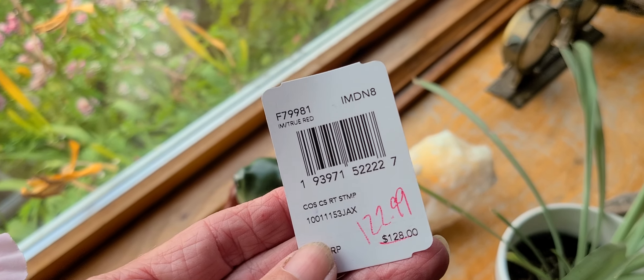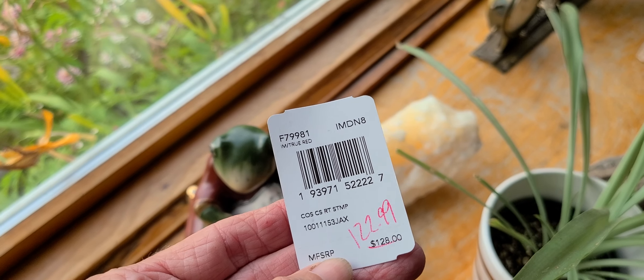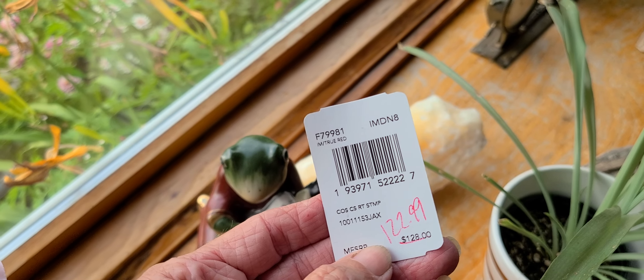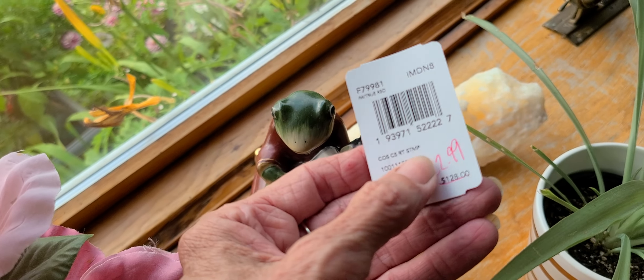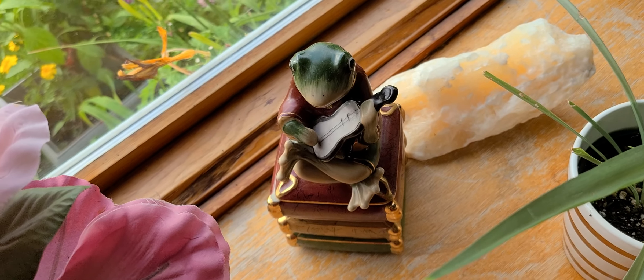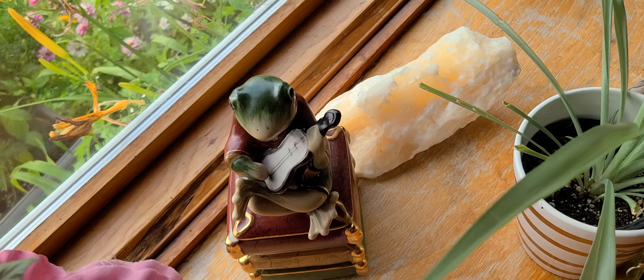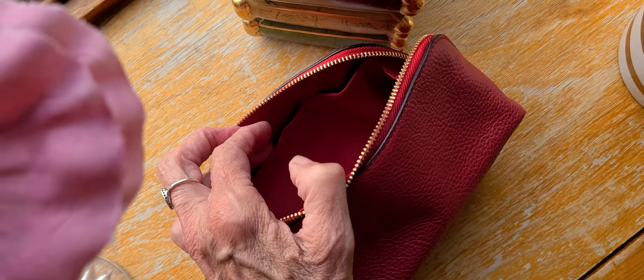This is what it is — the rat stamp. $128 was marked down to $22.99. They always pencil them down when they go to the clearance rack — clearance would be 70% off, so that would be around $36.89 or something. Anyway, this is the interior and it's kind of interesting — it's got a little slip pocket here and gussets on the side so your things don't fall out.